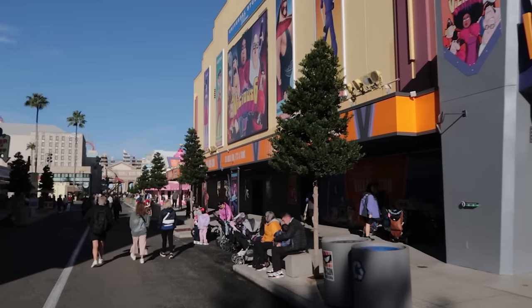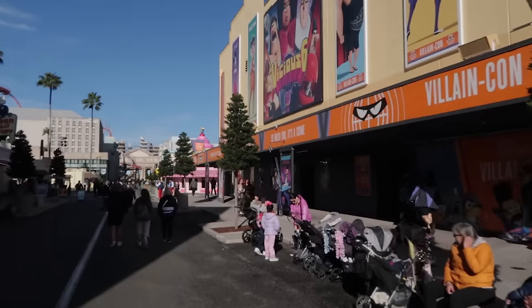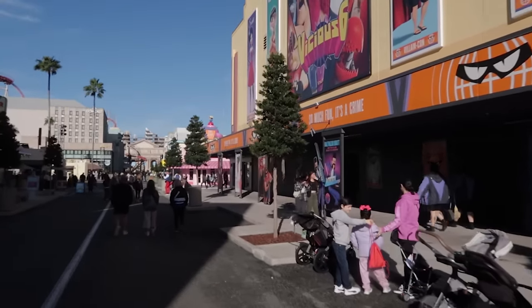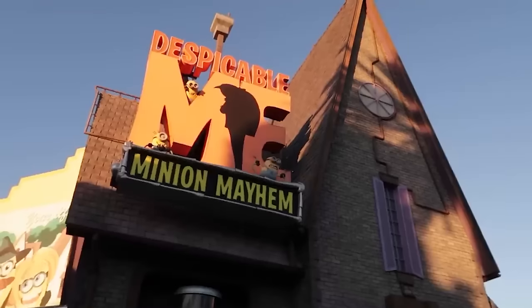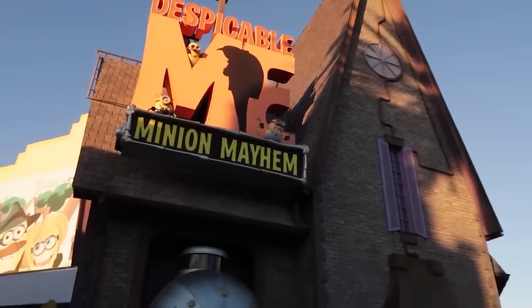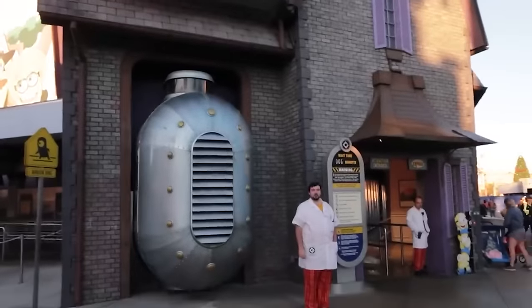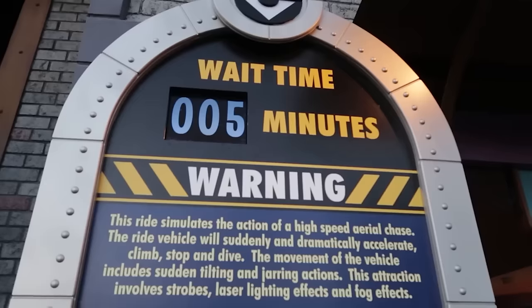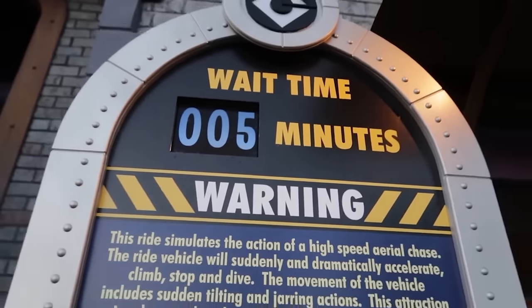Volcano Bay does have early park admission — about a 30-minute head start. But not all rides will be open for early park admission. Despicable Me: Minion Mayhem is one attraction usually open for early park admission, and this is the best time to do it because the wait time is only five minutes. Later today that could get up to 120 minutes.